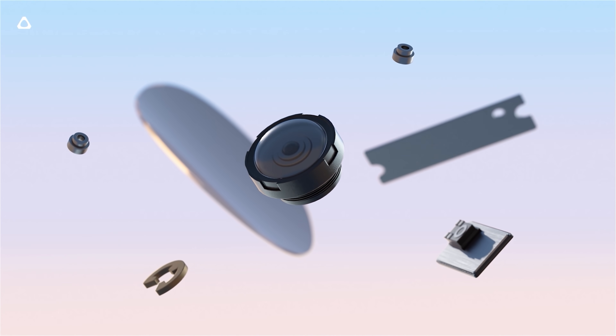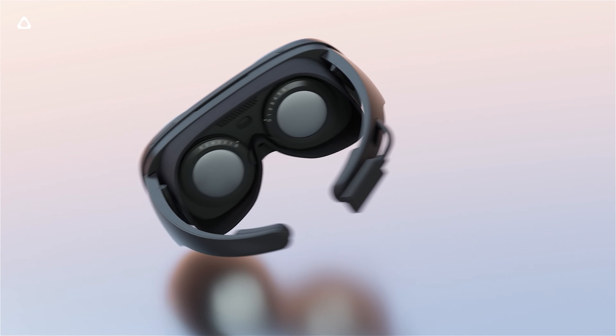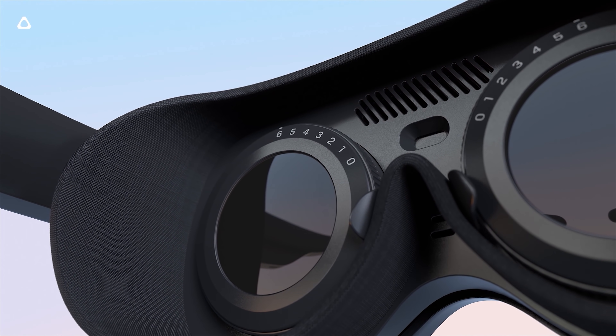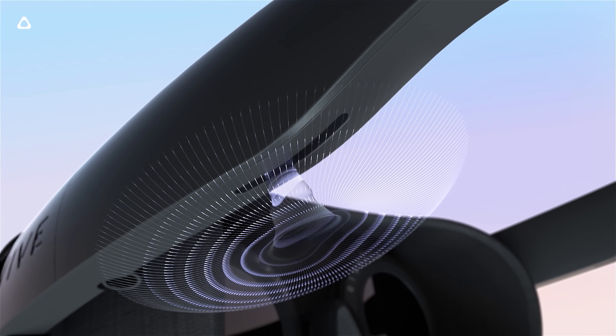Today we're getting the HTC Vive Flow — a headset that is going to be incredibly light, with an incredibly slim form factor, and yet with specs that are quite reasonable, or something that a lot of you are going to dislike. I actually have known about the Vive Flow since Monday and I've been keeping it a secret. I contacted HTC, they answered, invited me to a call, and I signed the NDA, so I couldn't tell you guys anything.